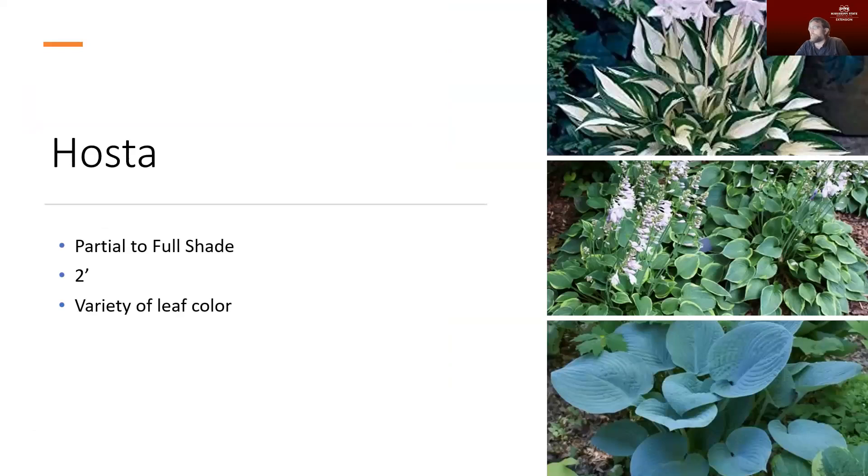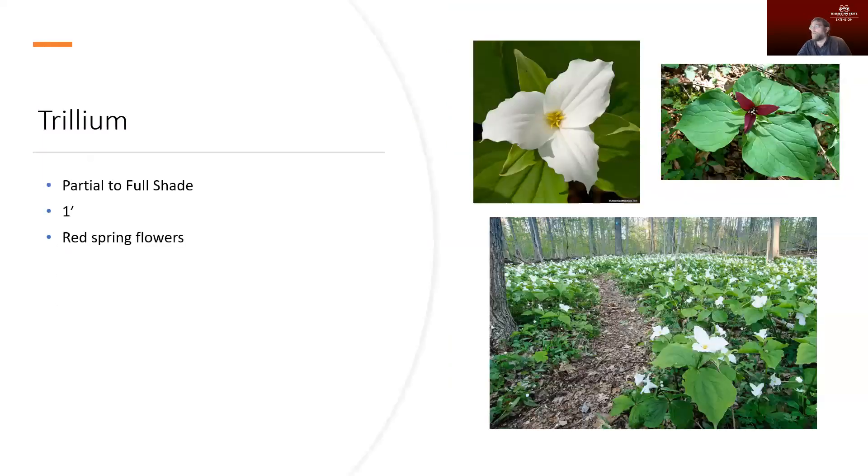Hostas are a classic shade plant with all sorts of variation in their leaves — many variegated varieties in different leaf shapes and colors, with a good clumping habit that doesn't tend to take over. Trillium gets its name from its really interesting three-part flower shape and works well in partial to full shade. It grows about a foot tall and has some really nice colors — you'll see white and red flowers that are just fantastic. I think it has an interesting structure and adds an interesting note in the landscape.